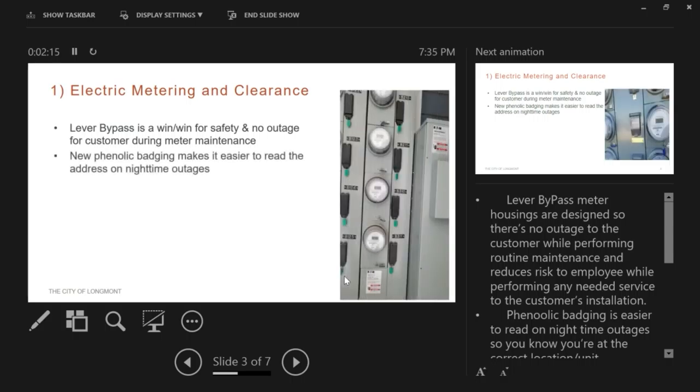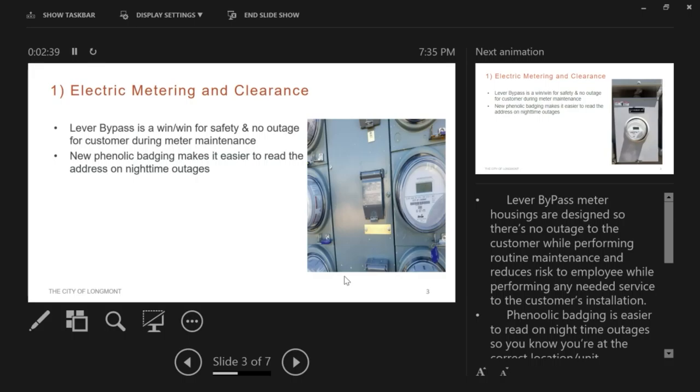New phenolic badging makes it easier to read the address where we're standing. This really helps for nighttime outages — a lot of times our personnel are called out to respond to an outage and we want to make sure we're at the right location. The older brass badging was very difficult to read, and as apartment buildings get painted, workers would paint over the brass badge, making it twice as difficult to read.